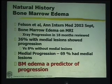The literature shows that if you see bone marrow edema on the MRI, it is very rational to advise the patient to undergo a high tibial or realignment osteotomy. One paper showed that 36% of patients who had medial lesions on the MRI showed progression, versus only 8% who had no medial lesions.